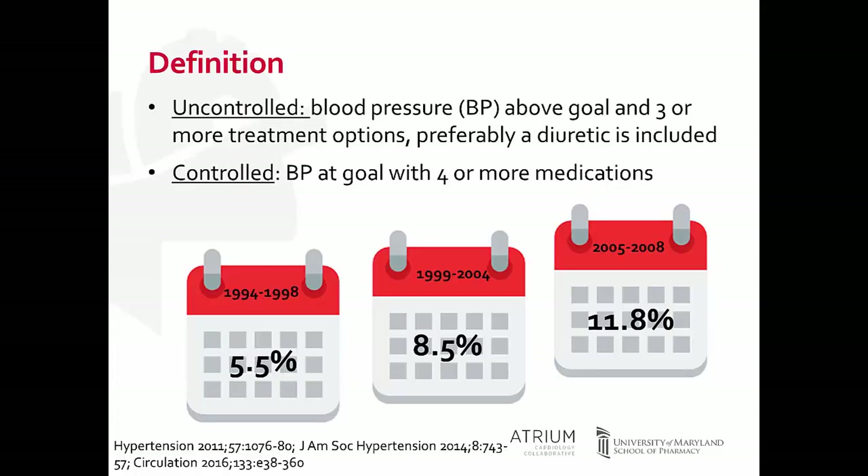Before we get started, let's define what treatment-resistant hypertension is. There are two widely accepted definitions. The first is uncontrolled treatment-resistant hypertension — patients who have a blood pressure above goal and are receiving three or more treatment options for their hypertension, preferably including a diuretic as part of that regimen.